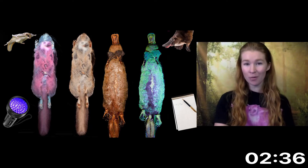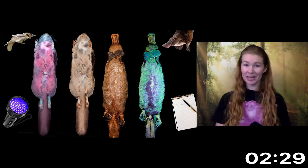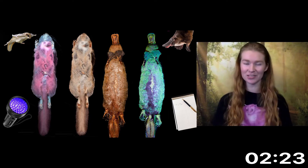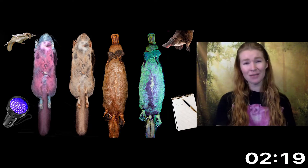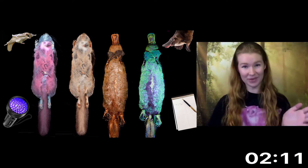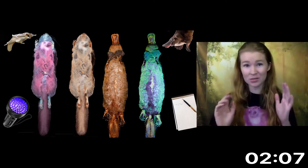Biofluorescence is common in the natural world and it can be used for various functions like attracting a mate or camouflage from predators. This project began when one of my professors at Northland College was taking a late night stroll in his backyard looking at fluorescent plants. Perhaps the stars aligned that night because a flying squirrel glided right through the beam of his black light — and it was bright pink.